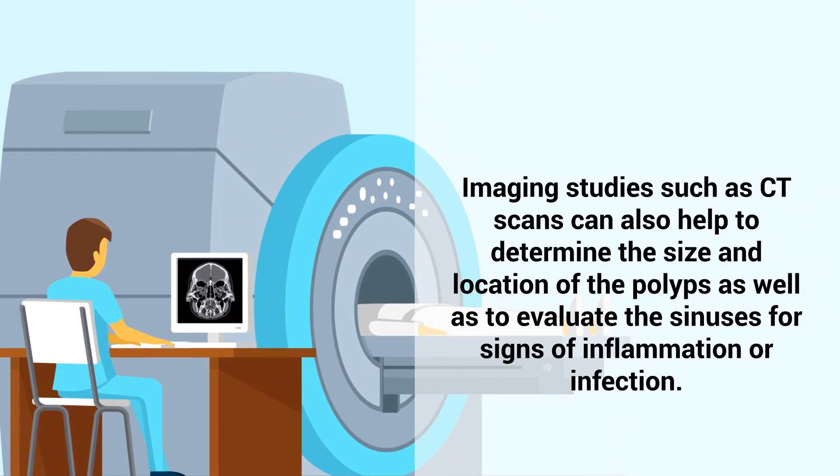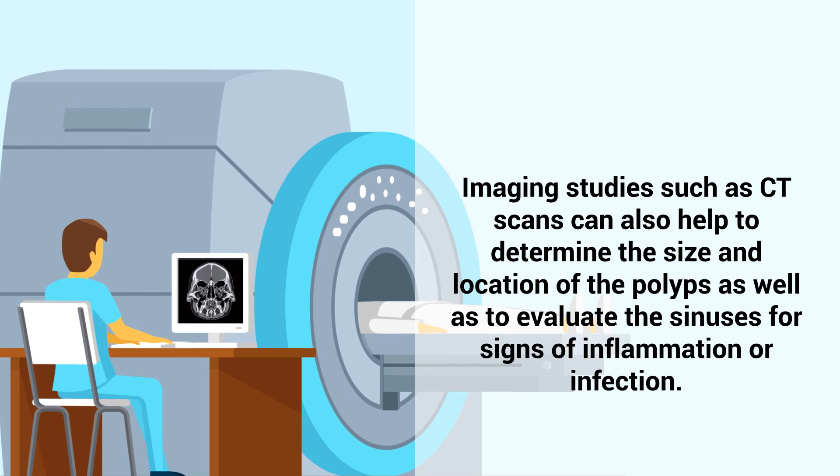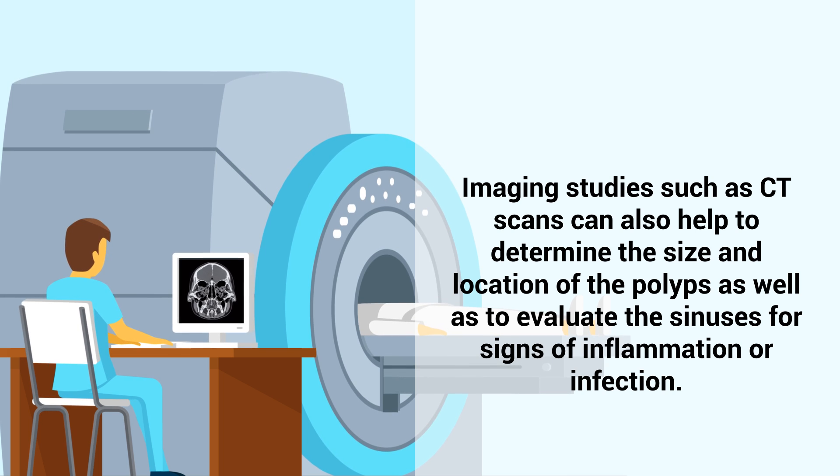Imaging studies such as CT scans can also help to determine the size and location of the polyps, as well as to evaluate the sinuses for signs of inflammation or infection.